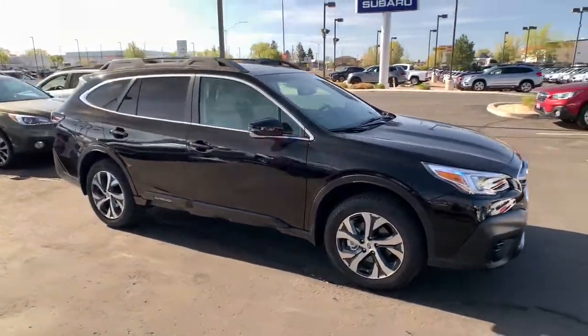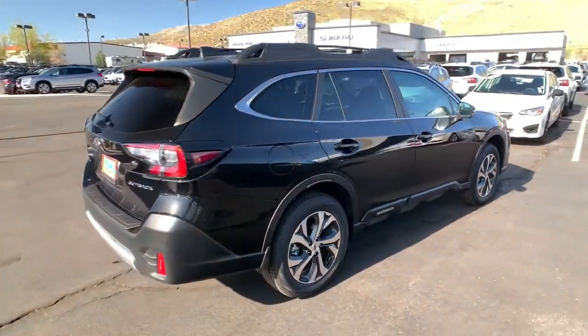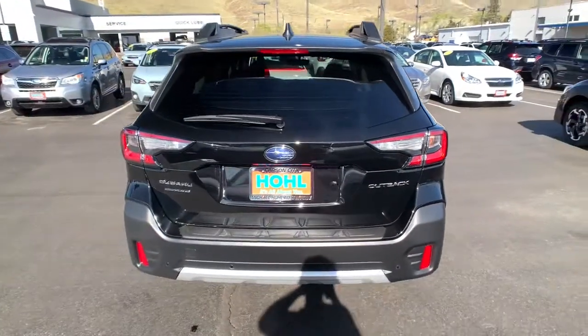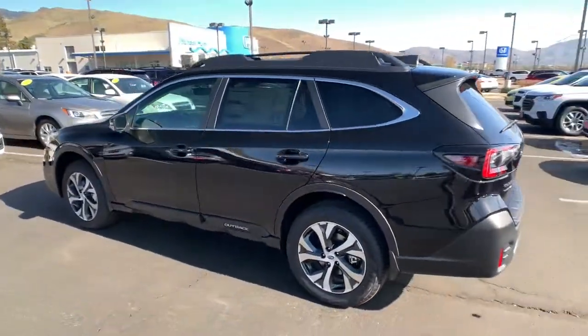Get acquainted with the 2021 Subaru Outback. Have a look at this remarkably capable and practical Subaru Outback, the compact SUV with an adventurous spirit. Elevated road clearance, all-wheel drive, and impressive towing capacity help you make the most of every excursion.